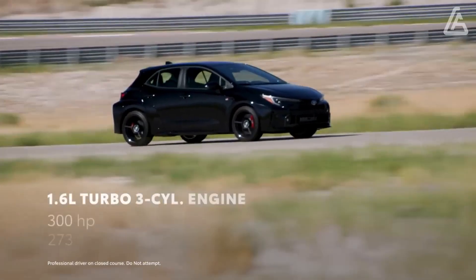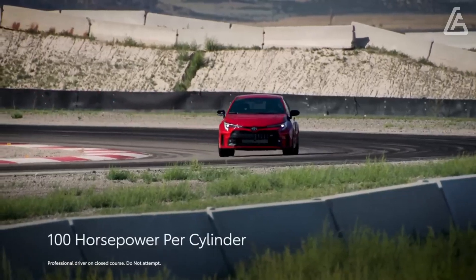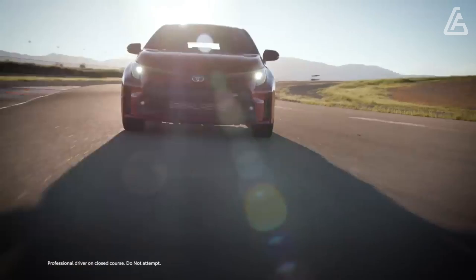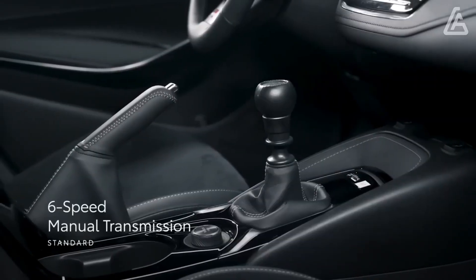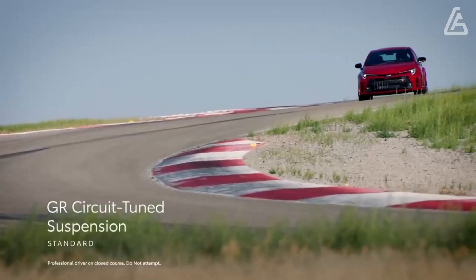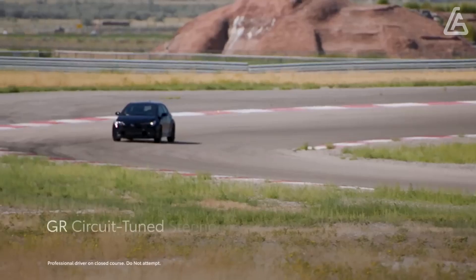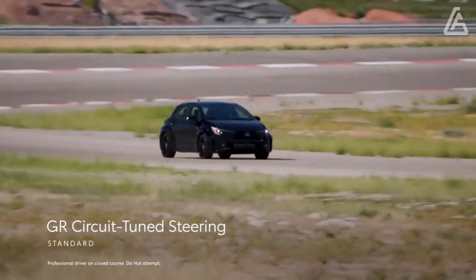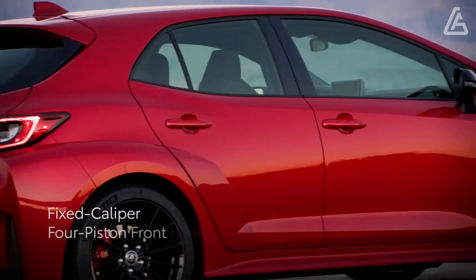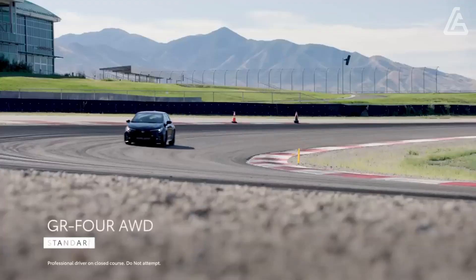Under the hood of the GR Corolla is a turbocharged three-cylinder engine sourced from the GR Yaris, a hatchback that Toyota sells in global markets outside the U.S. For the GR Corolla, it has been tuned to make 300 horsepower — an impressive 185.4 hp per liter and 43 more horsepower than it makes in the GR Yaris. A six-speed manual is the only transmission available, and all models come with Toyota's GR4 all-wheel drive system.